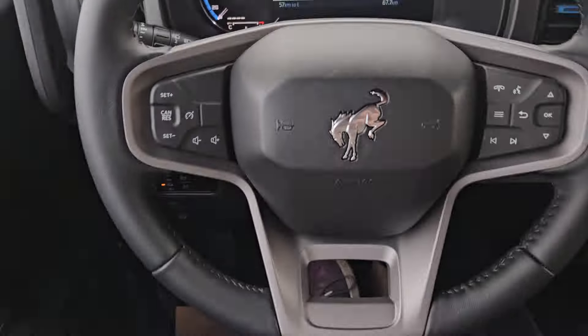If interested, the stock number for this vehicle is LA06180 and you can head on down to PG Ford or give us a call.